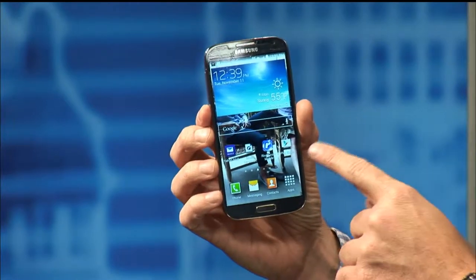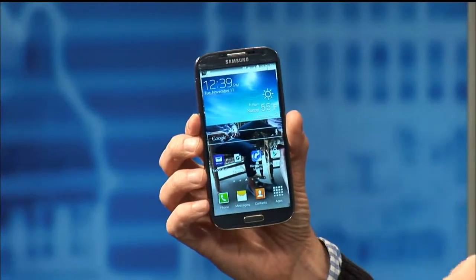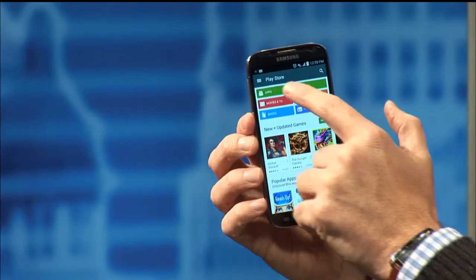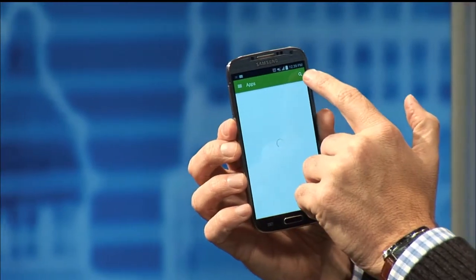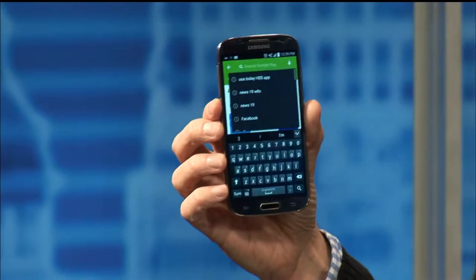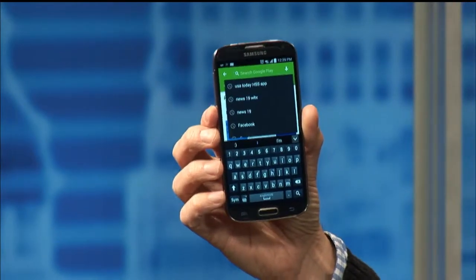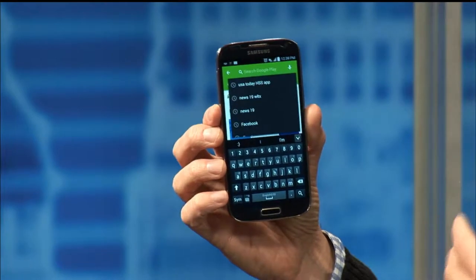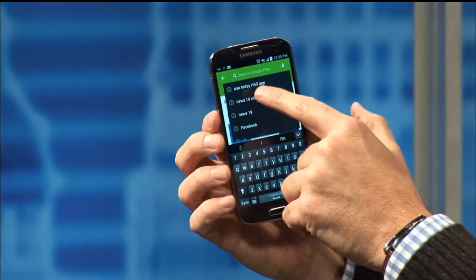We've got our phones out. Mine has the Play Store option, probably like yours does. We click on the Play Store option. We want to choose an app — we go there and search for the USA Today High School Sports app. USA Today HSS app should get you right there.